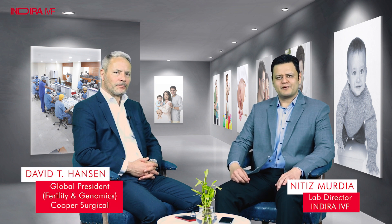Hello everyone, I am Nithis Moodya, Embryology Lab Director at Indra IVF. Today we have with us David Hansen, who is the President of Fertility and Genomics Division of Cooper Surgical. We welcome him here. It is a great pleasure to have him, and today we are going to talk about the current trends in IVF and the technology shaping the future. David has been in the healthcare segment for almost 10 years, traveling across the world, visiting different labs and centers, and interacting with different doctors. We would like to hear your comments, your vision, the way you see the IVF segment shaping up in the future.